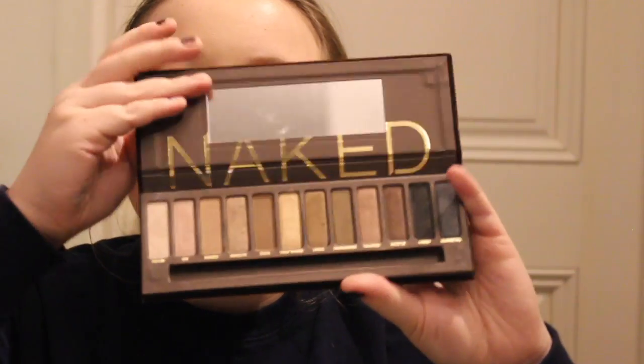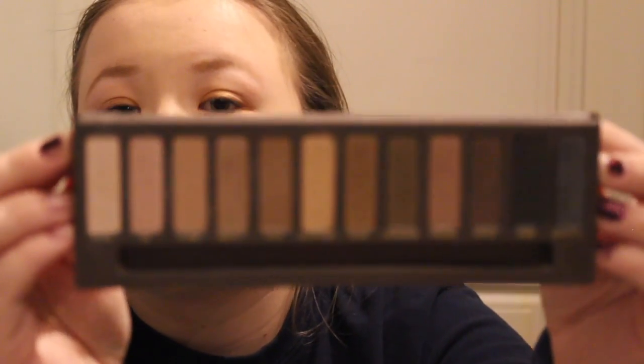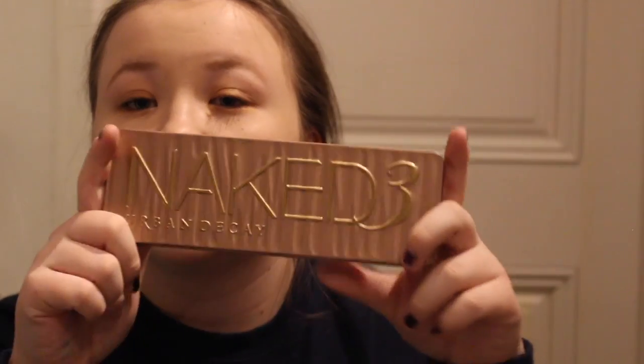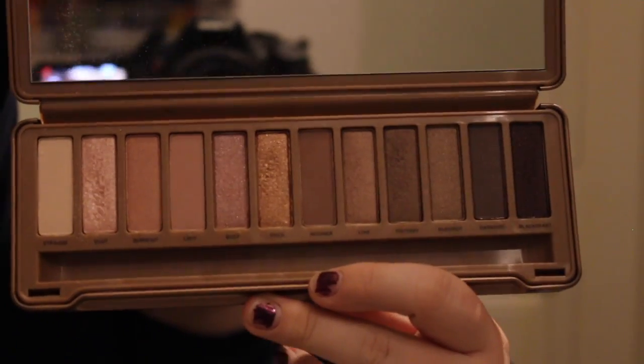We're gonna move on to Urban Decay. Good old Naked palette. I got this for my birthday one year when my mother took me to the mall. Of course, you've probably seen this one a thousand times because it's so famous. But I also have the Naked 3, which is just such a staple. I love the way it looks.